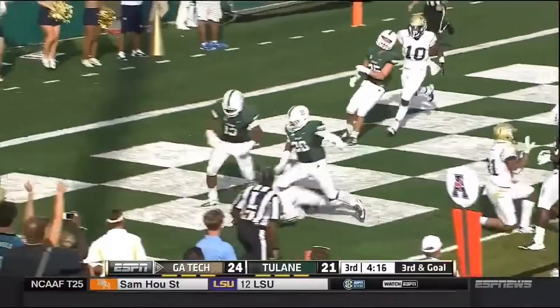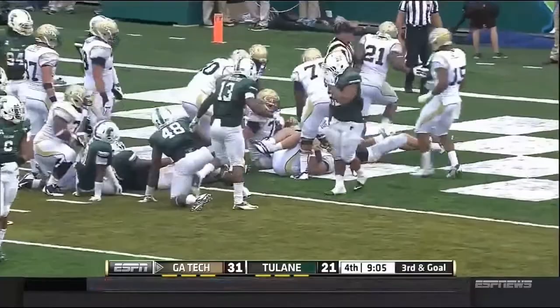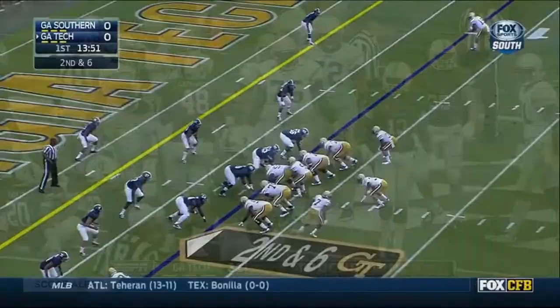There it is — it's Zinnan, he's in. Touchdown, Georgia Tech. So that's it with the second power formation, and it'll be the backup quarterback Byerly — he's in for his second touchdown of the game.